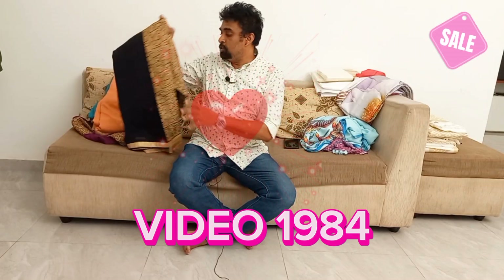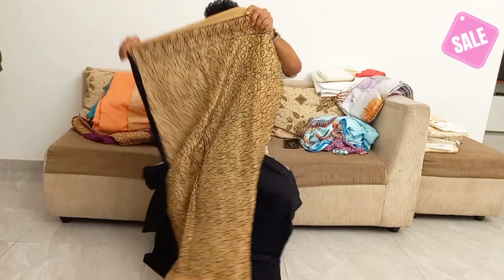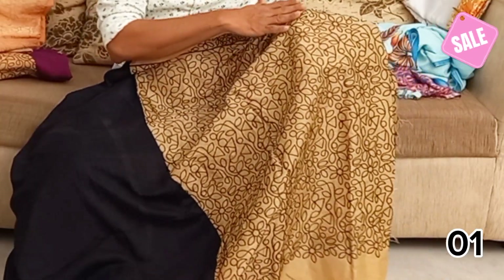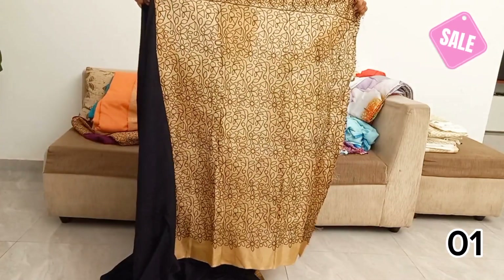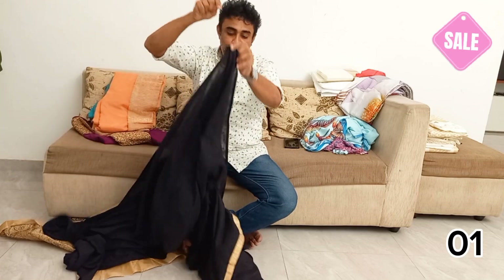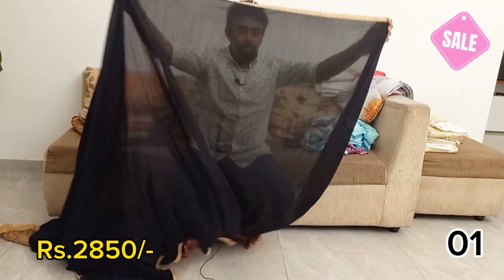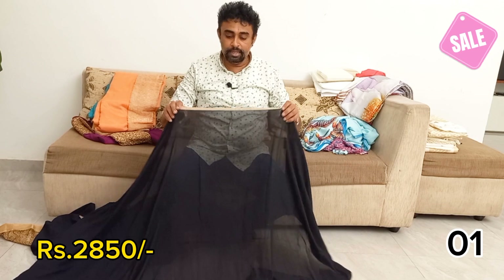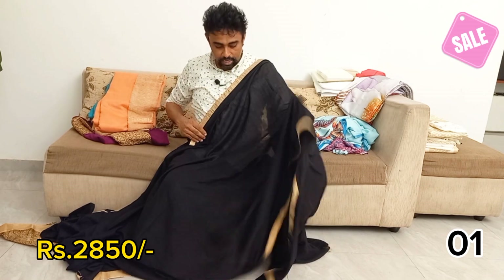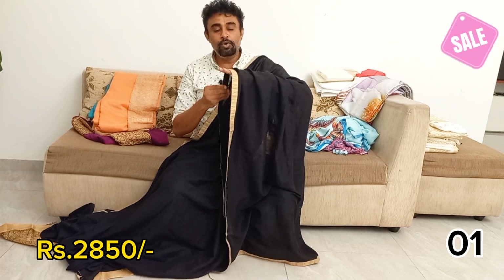Today I am going to show you how to make a blouse with a gold threadwork and a black and gold border with a silk fabric. We will put it with a plain sari. This is a raw silk with a gold border. It is a black sari and gold border.